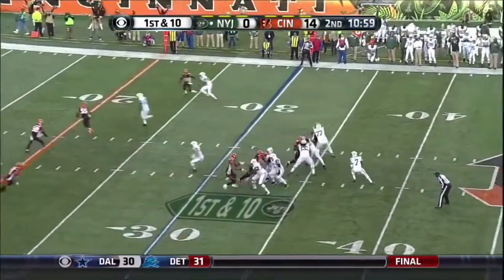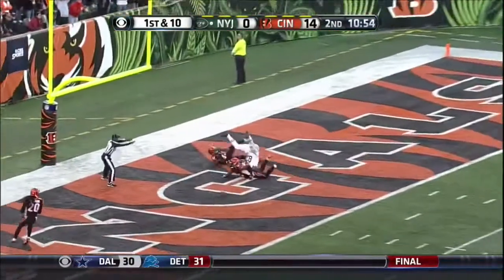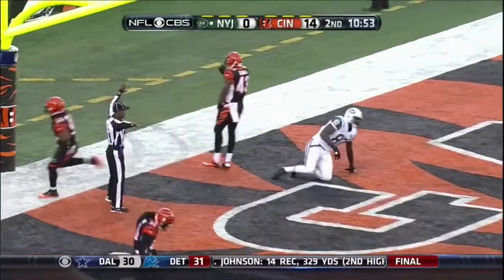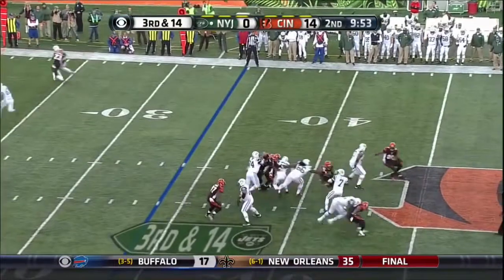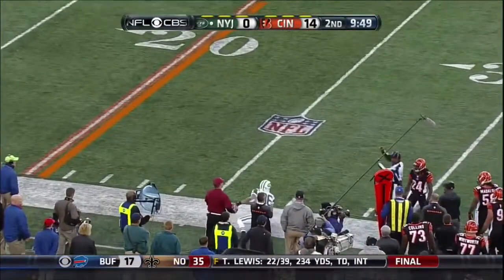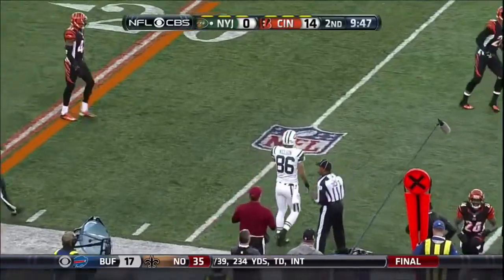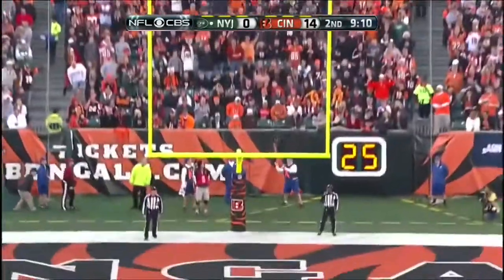Ivory in the backfield, first and ten. Smith going deep and looking for Cumberland, who had double coverage back there with Iloka and Burfitt. Geno Smith — Jones was defending Nelson. The hold by Quigley. And it's 14-3.